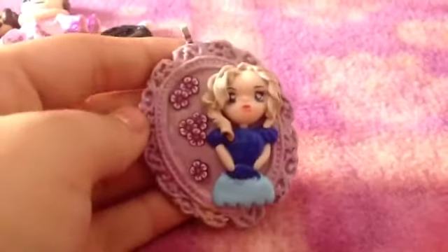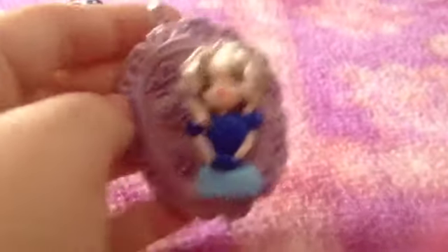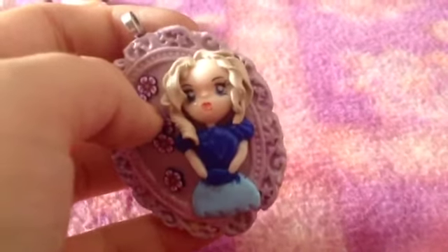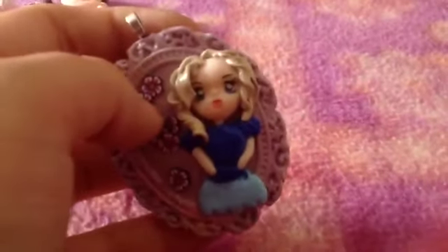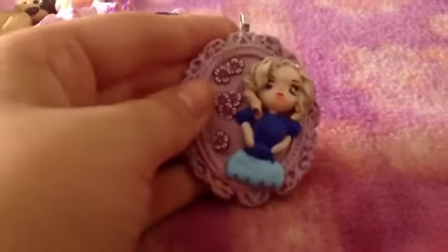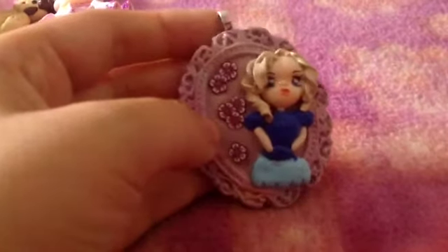Questo cameo con questa bambolina qua, fatta in fimo. Anche gli occhi sono tutti fatti in fimo, non c'è niente fatto con i pennarelli. E questi fiori qua di fianco sono cane, ma non erano già fatti — li ho fatti io col fimo sempre.